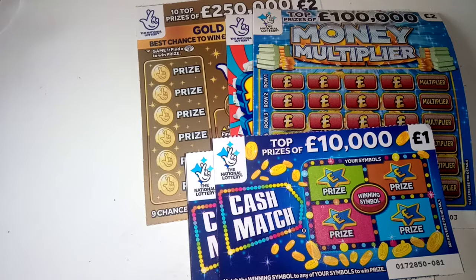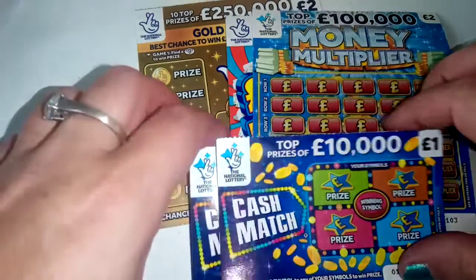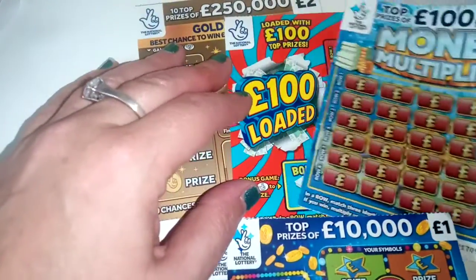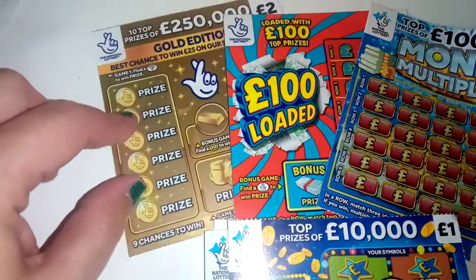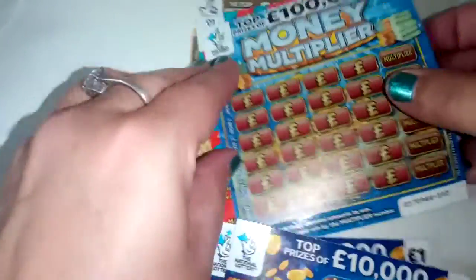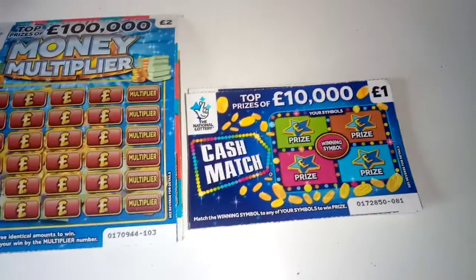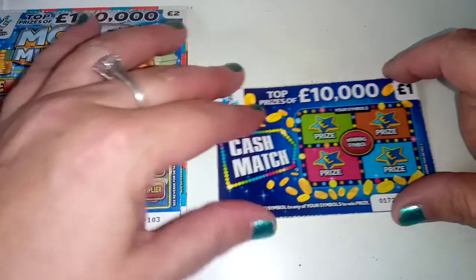Hi guys, it's Vicki here from Glasgow Scratches Better. I hope you're having a lovely Wednesday. I've popped along with my winnings from earlier on and I've got four cash matches, a money multiplier, 100 loaded, and a gold edition. So I'm going to quickly do these just now for you. I hope everyone's well and looking after themselves.